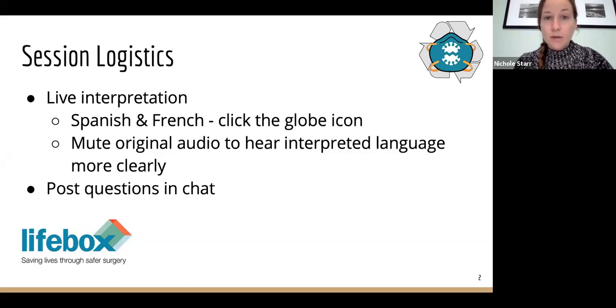My name is Nicole Starr. I'm a general surgery resident at the University of California, San Francisco, and I'm the senior fellow at the Lifebox Foundation. Both slides and this recording will be made available after the presentation. Please ask any questions throughout the presentation by using the chat box, which you can find on the bottom bar of your screen.